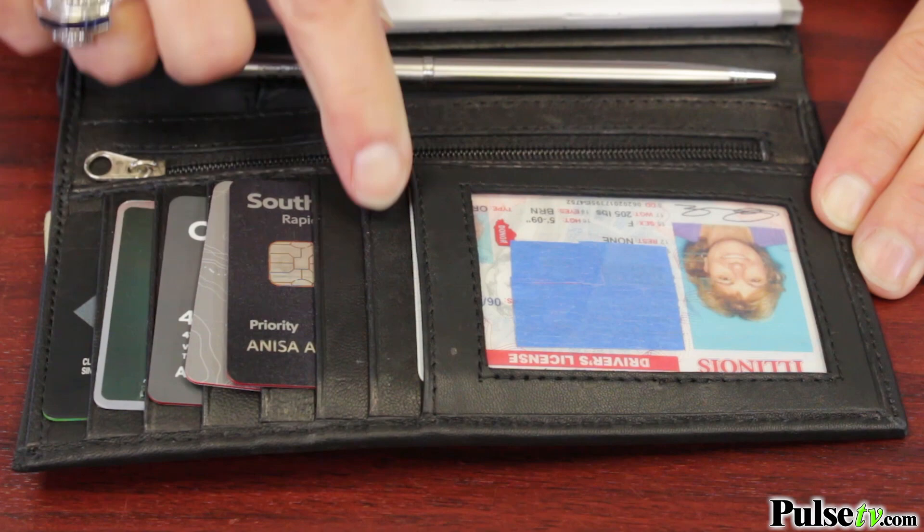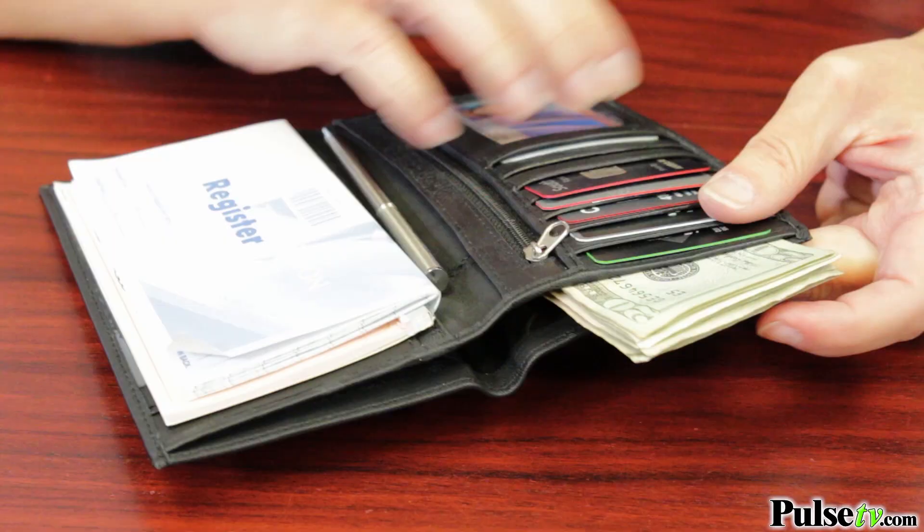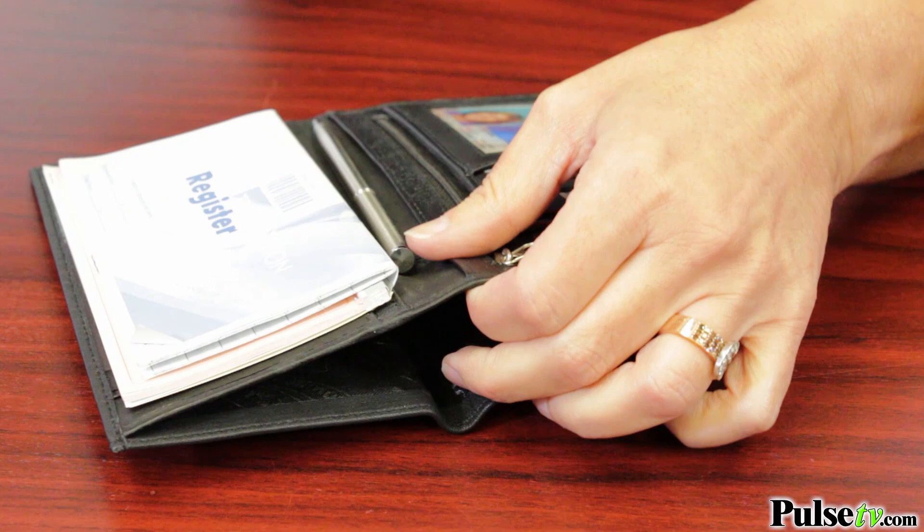So let's talk about all the pockets. When you open it you'll see you have six slots for your credit cards, a photo ID window, a zippered slot — there are so many pockets. What I love is the big pocket here where you can put your cash, coupons, whatever you need — it's nice and big.